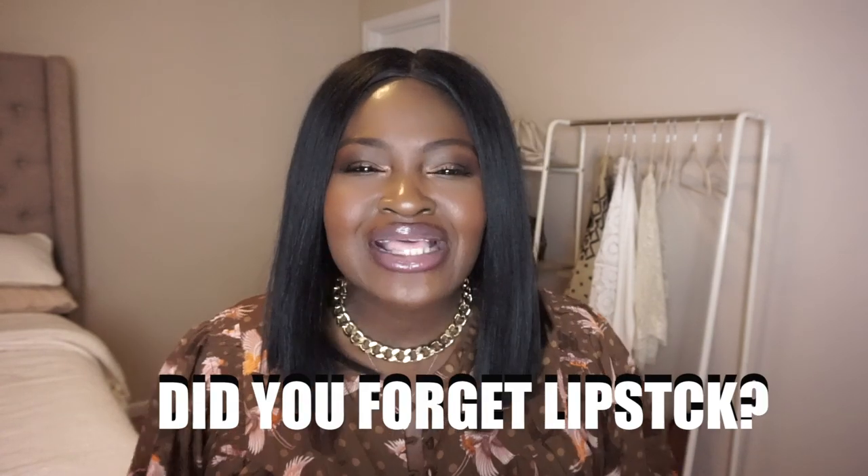Another thing a lot of people forget is lipstick. Adding that pop of color can really help to amplify the vibe of any look. For example, if you're going for nineties, poetic justice vibes, brown lipstick with some large box braids is just a vibe. Or if you want to go girly, a pop of pink or bright fuchsia. If you're feeling sexy and fierce, go red. Just adding the right lip color can really help to elevate a look.